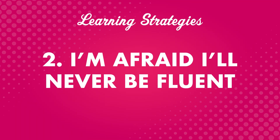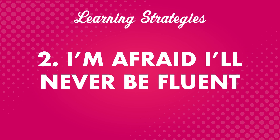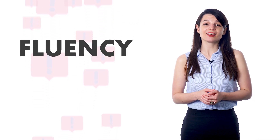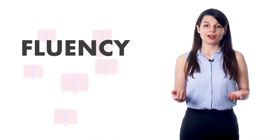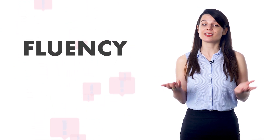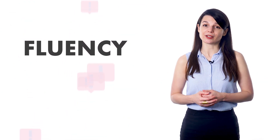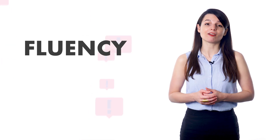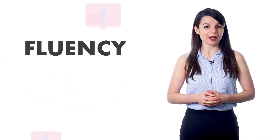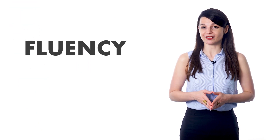Fear number two is: I'm afraid I'll never be fluent. This is a common fear for beginner learners. Once you start improving and seeing progress, this goes away. When you're just starting out with a new language, fluency can feel like an impossible goal — there are so many new things to learn and so many methods you can use. It's easy to get overwhelmed. But don't let yourself fall into that trap. The longer you keep at it, the better your language skills will become, and slowly you'll stop worrying about fluency.